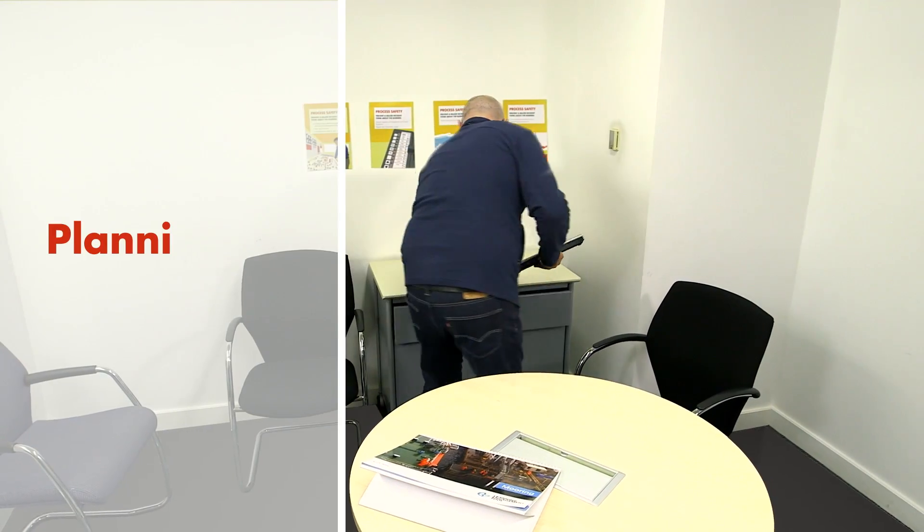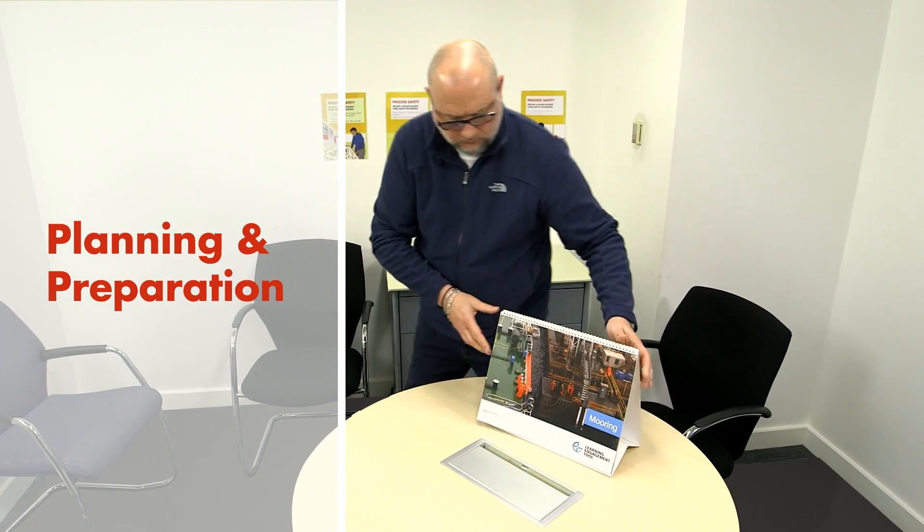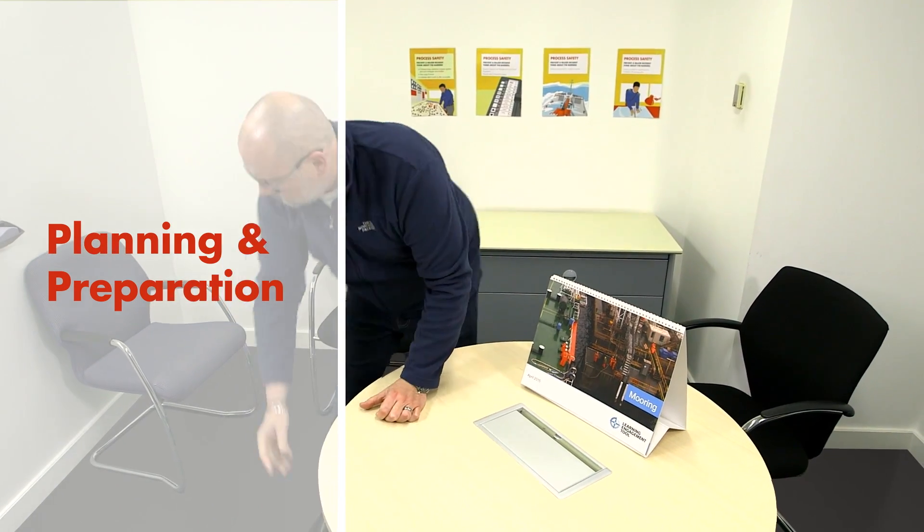First up, planning and preparation. It cannot be emphasised enough how important these two Ps are if you are trying to make your training session a success.